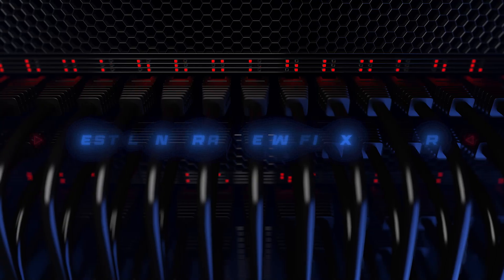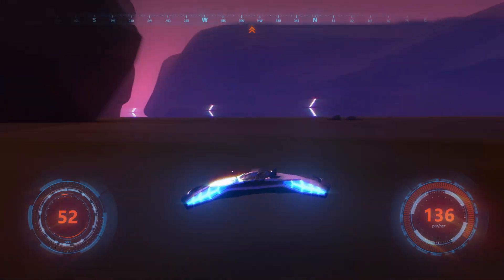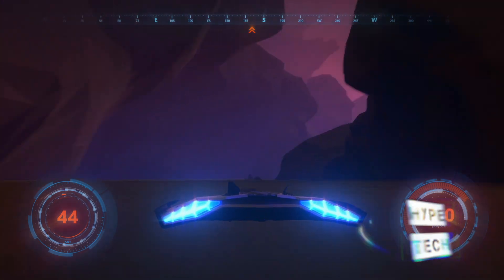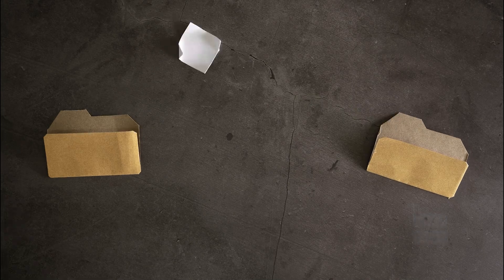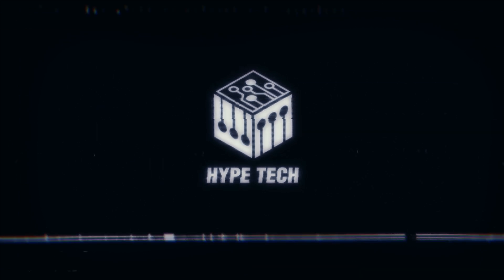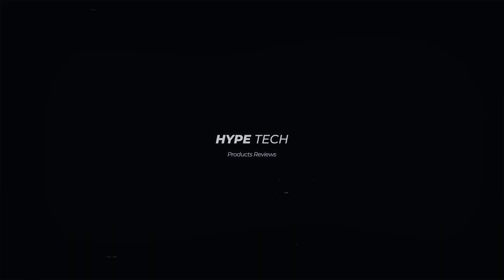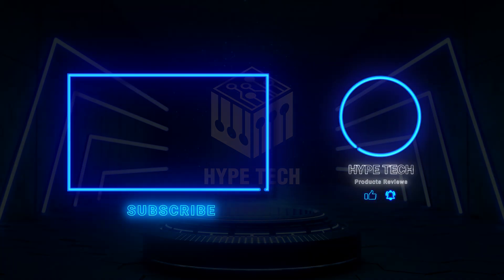That brings us to the end of our review and buyer's guide for the best long-range Wi-Fi extenders. Hope to see you in the next video. Let us know in the comments what your favorite one is, and if you like this content, don't forget to subscribe and get notified when we launch new videos. We'll see you in the next video.